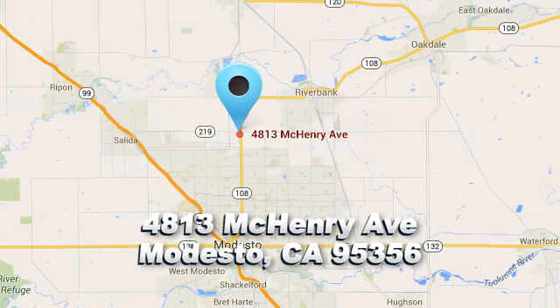Robert's Auto Sales — there's a reason why so many of our customers keep coming back. We're conveniently located at 4813 McHenry Avenue in Modesto, California.